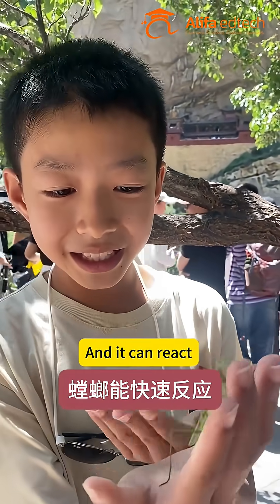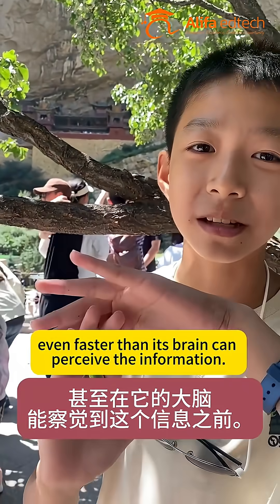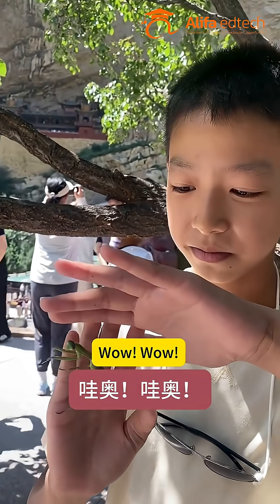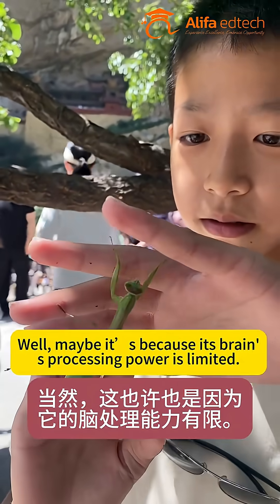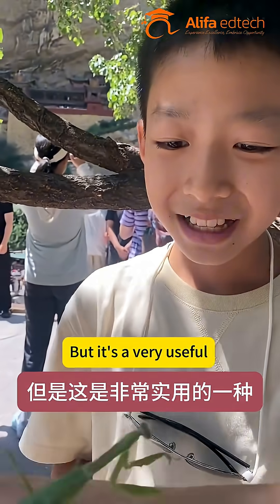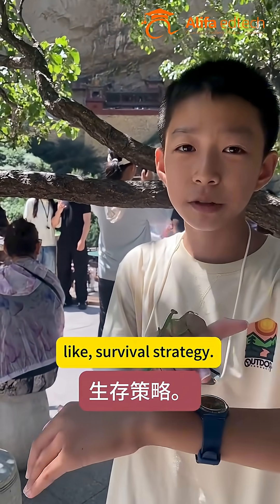And it can react even faster than its brain can perceive the information. Like, it dives before its brain knows. Wow, that's amazing. Well, maybe it's because its brain's processing power is limited. Yeah, it could be. But it's a very useful survival strategy.